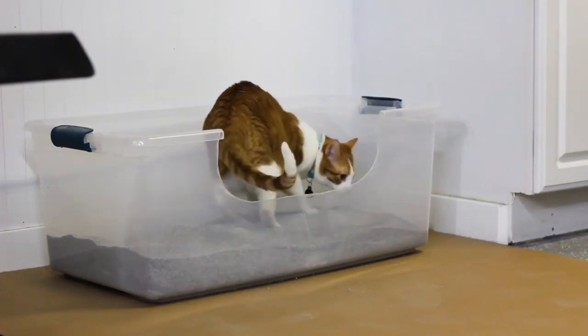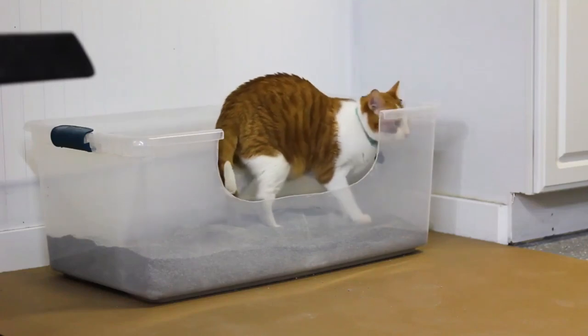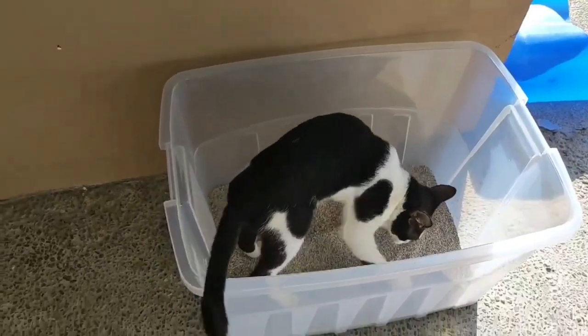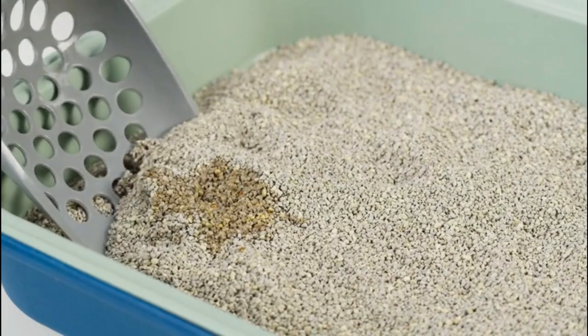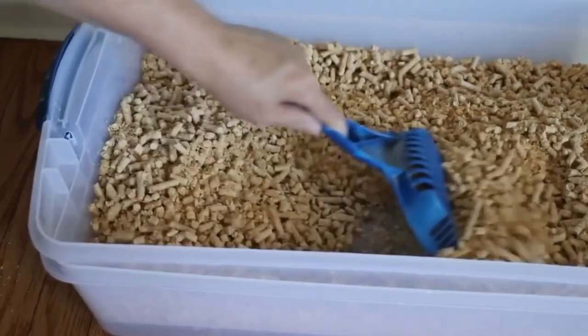First, let's talk about litter boxes. The litter box is one of the most important things in a cat's life, and it's also one of the most important things for you to keep clean. Make sure you're scooping it at least once a day, and if possible, twice a day. This helps to keep the litter fresh and reduces the risk of odors.